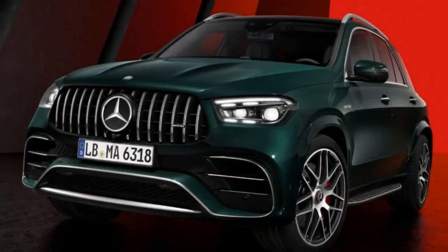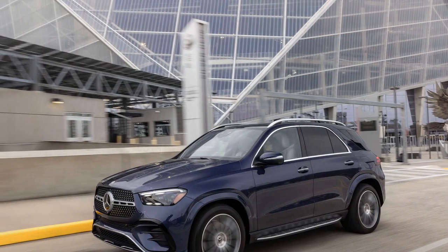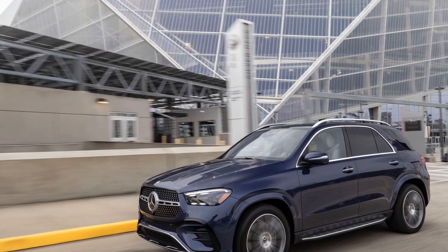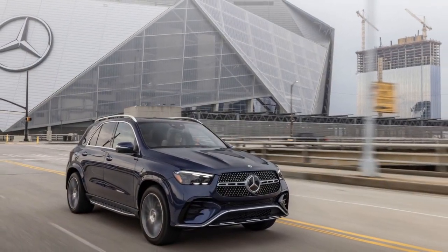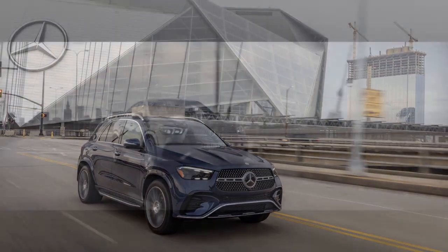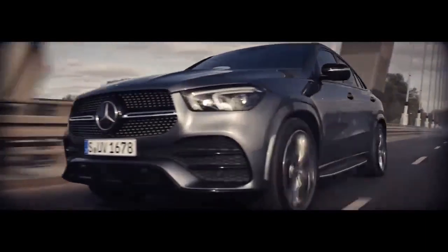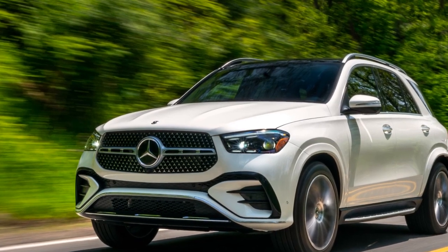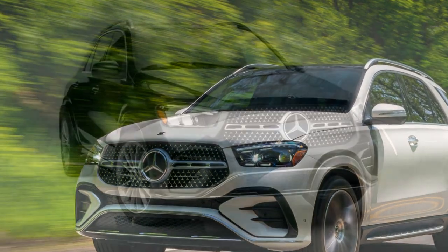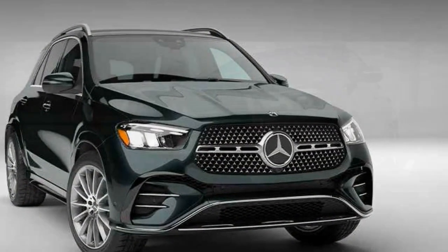The GLE 450E offers an electric-only mode, allowing you to drive using electricity alone for a certain distance. This feature is ideal for city driving or short commutes, and it helps reduce fuel consumption and emissions. The transition between electric and gasoline power is seamless, and the vehicle can automatically choose the most efficient mode for the driving conditions, providing an optimized balance between performance and efficiency. The GLE 450E is also equipped with regenerative braking, which helps capture energy during braking and deceleration to recharge the battery, improving energy efficiency and reducing wear on the brake system.